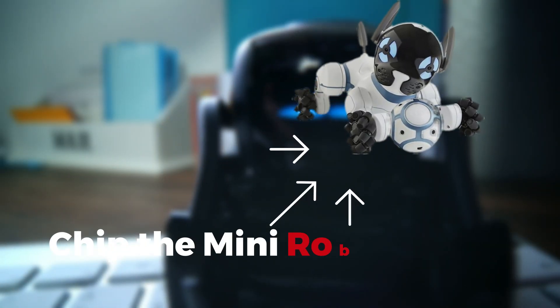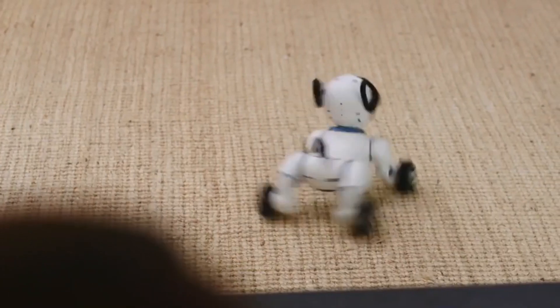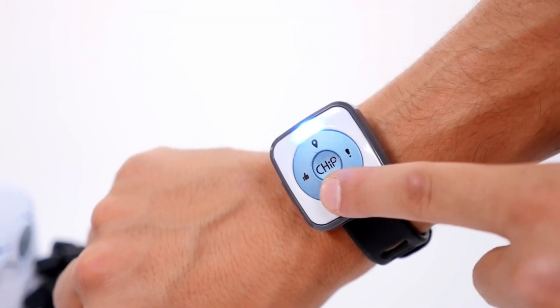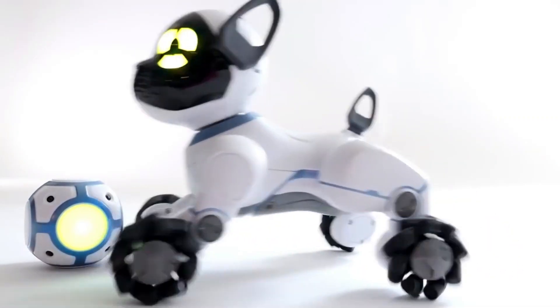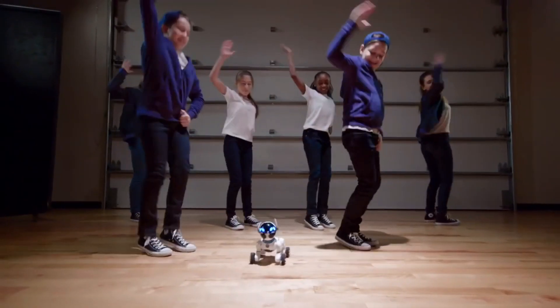Chip the Mini Robot Dog. First up, meet Chip — not your average pet dog, but a mini robot dog that's going to win your heart without shedding a single hair. This little guy is powered by AI and can respond to your touch, sound, and even your voice. Ever seen a dog perform a moonwalk? Chip can, along with a bunch of other tricks that'll have you reaching for your phone to capture the moment.